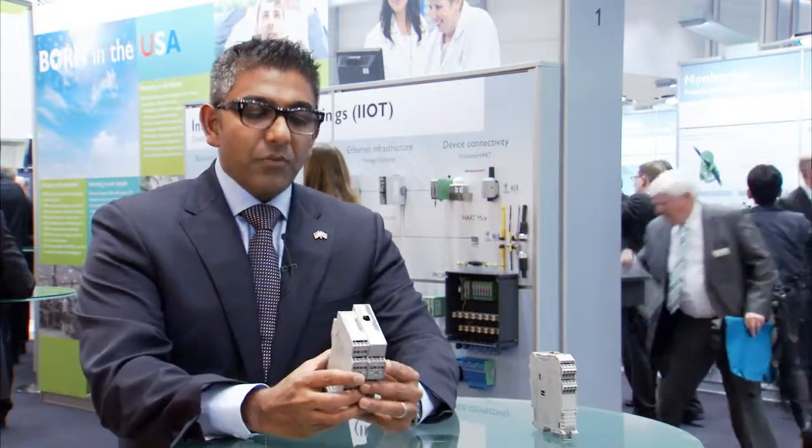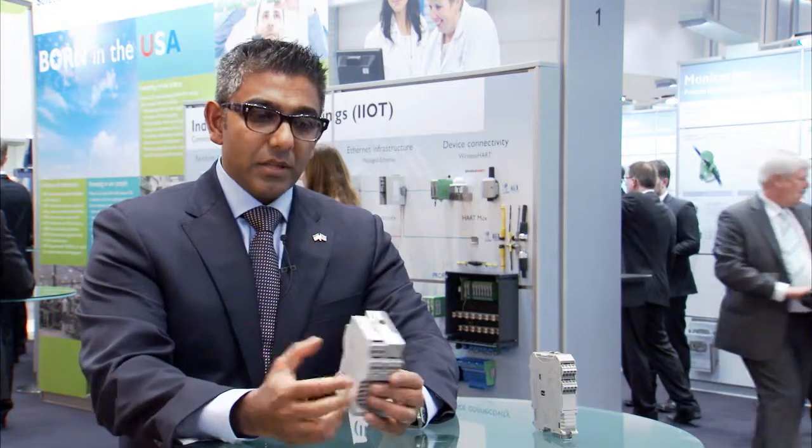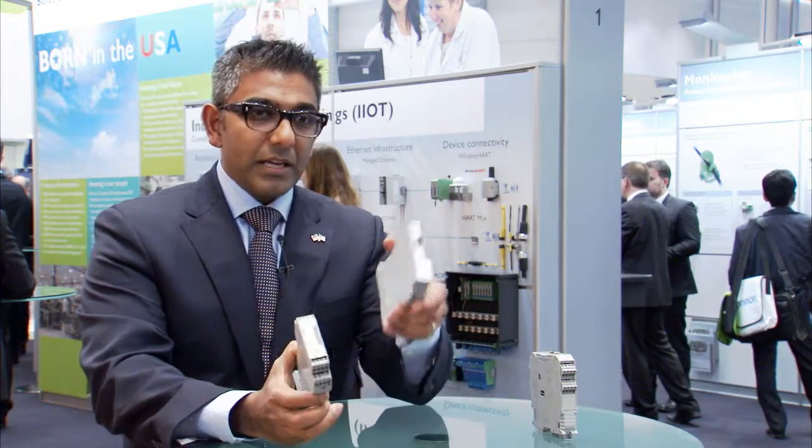So what we've created is a station for HART connectivity. In this HART connectivity piece, we can connect HART signals in a modular fashion and connect them to a head station that converts that to Ethernet.